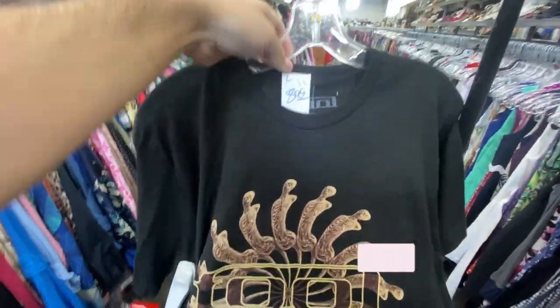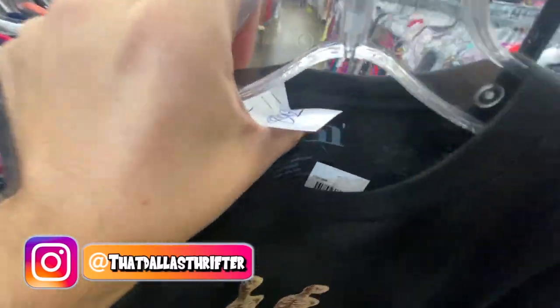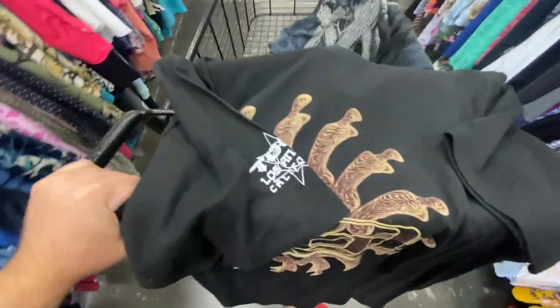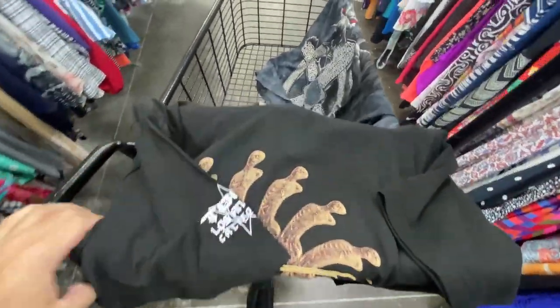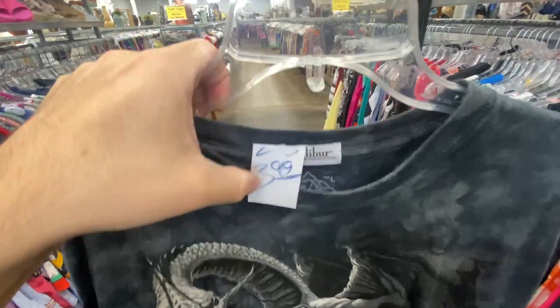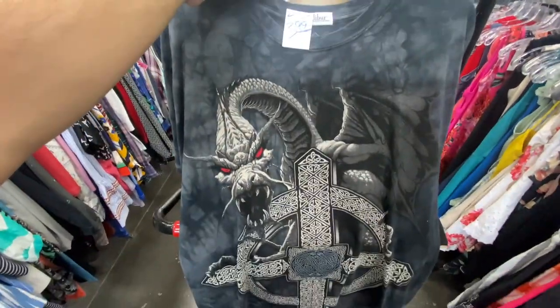I found a Tool tee, size large, $8.99, brand new with tags. You got 'Tool Los Angeles' on the sleeve. I'm always gonna grab anything Tool if it's a decent price, especially brand new with tags. And then I found this Excalibur Hotel Casino mountain tee for four bucks — this one feels like it's brand new as well.